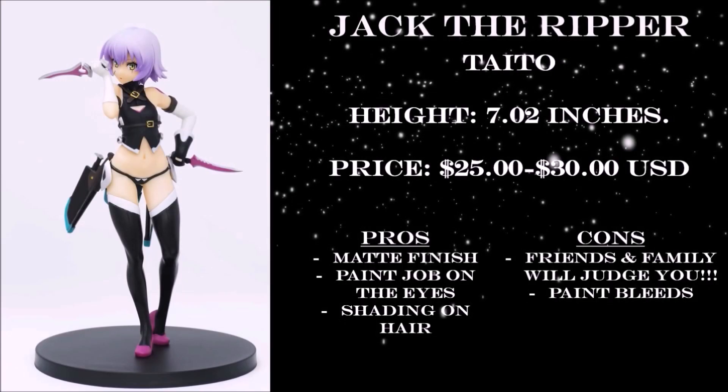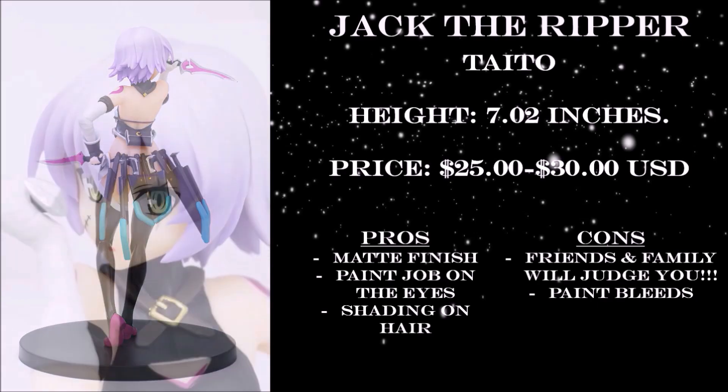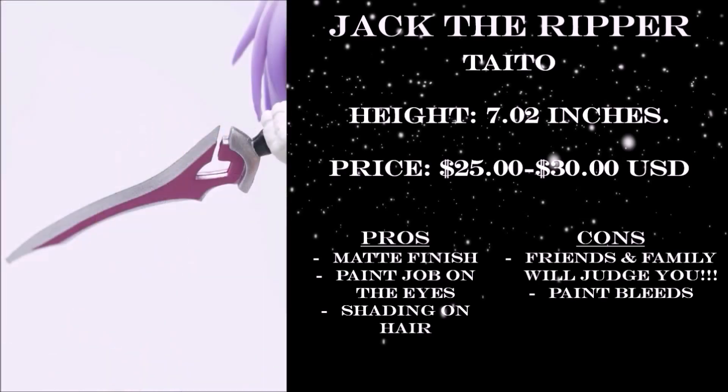The next recommendation is Jack the Ripper from Taito. It's a bit on the smaller scale, but it actually fits the servant. 7 inches is pretty good in my opinion, and for $25 to $30, it's a steal. The matte black on her clothing and weapons on her back makes this figure look clean. The white bandage wraps around her arms also have sculpted lines to give some details. One of the best things about this figure is the painting on her eyes, and I also love the shadings on the ends of her hair. Now, you will have noticeable paint bleeds on the body. The worst thing about this figure is that it can be used as evidence when you get caught by the FBI, so purchase with caution.